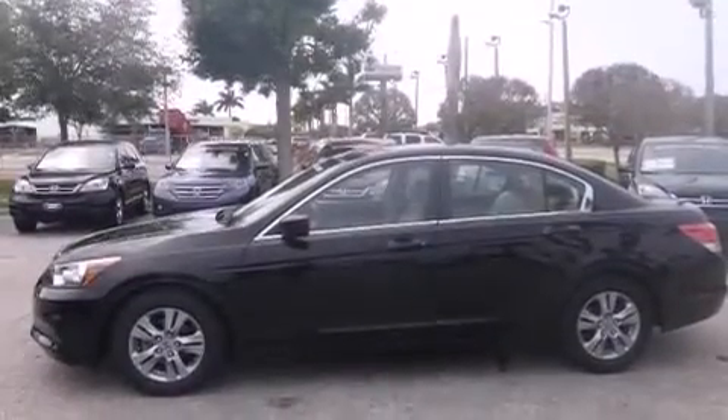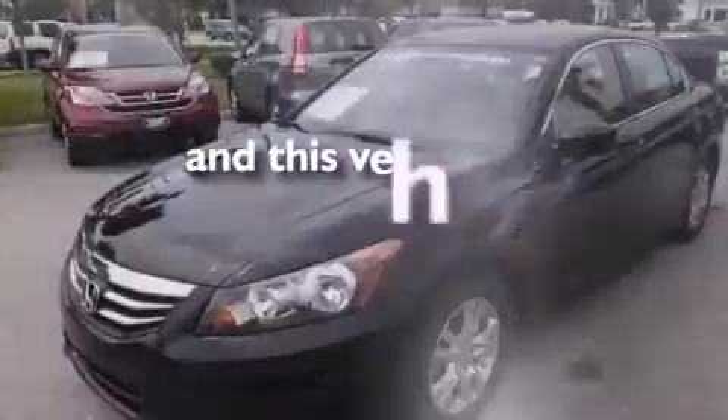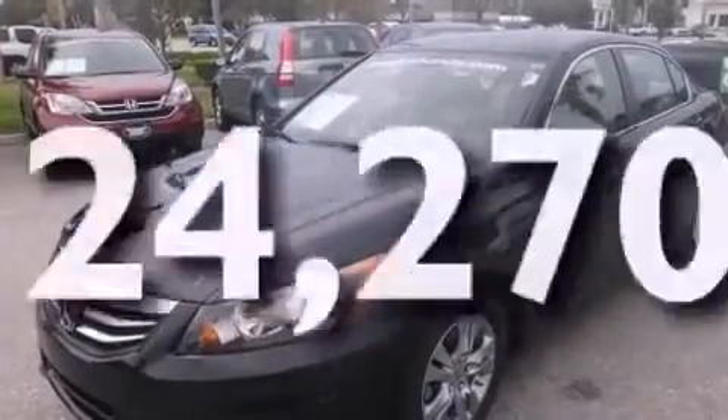Rear seat child-proof door locks, a heated driver's seat, air conditioning, and this vehicle has less than 25,000 miles.